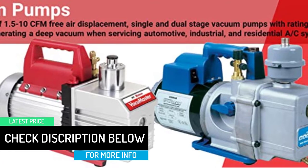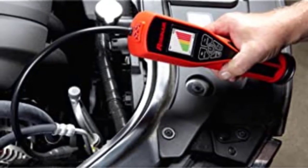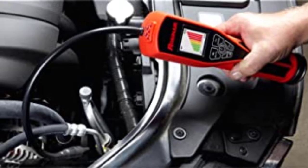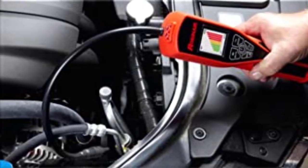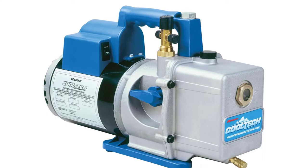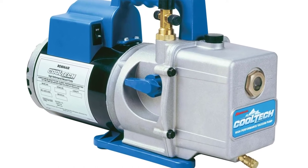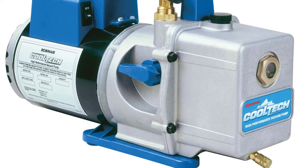You will thus complete a job promptly and effectively. In addition, this device has a 15 micron rating and 6 CFM air displacement. We love the counter-rotating vanes found inside the tough pumping chamber. It brings the pressure down, which speeds up the removal of contaminated moisture, air, and other contaminants.